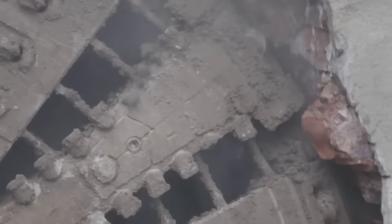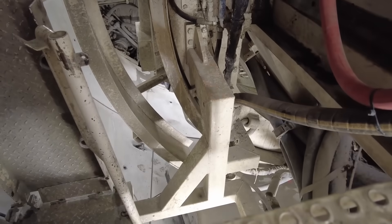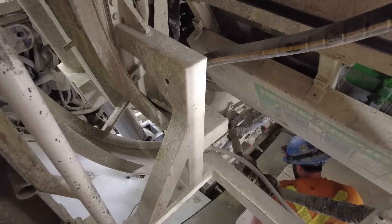Seeing such a large machine work is incredibly jaw-dropping. Operators perform a delicate dance maintaining precise underground pressure. If they make a single mistake it won't only cost money, it would also cost lives. If the pressure is too low,